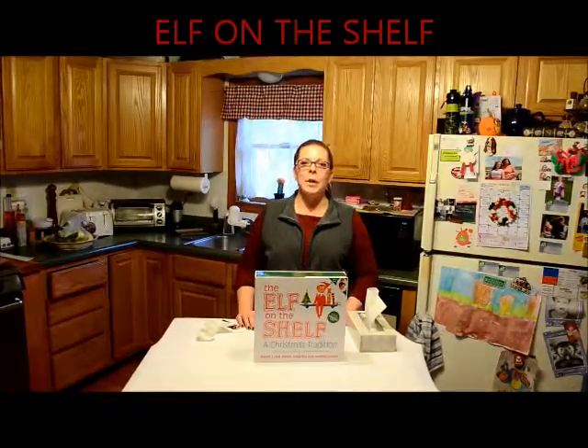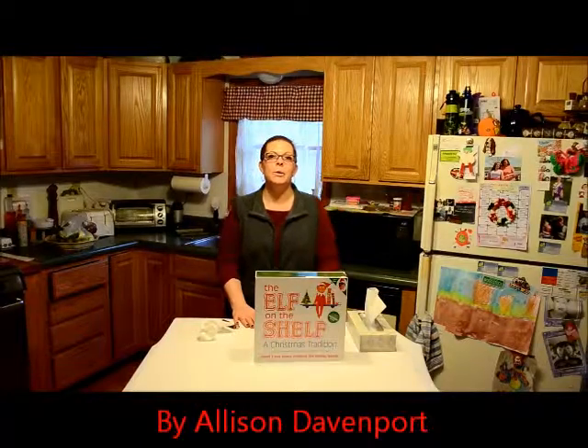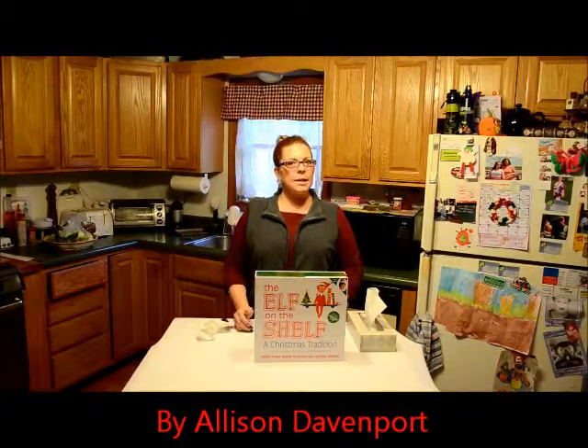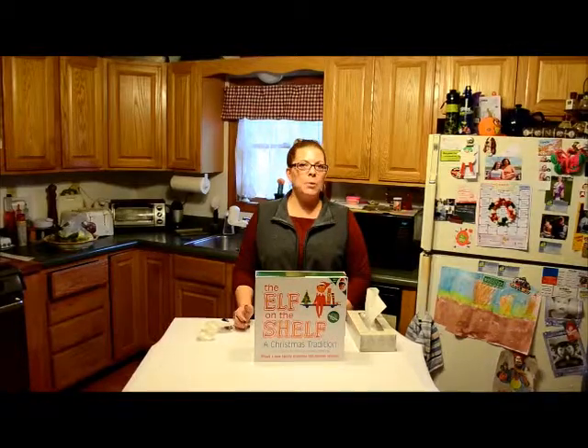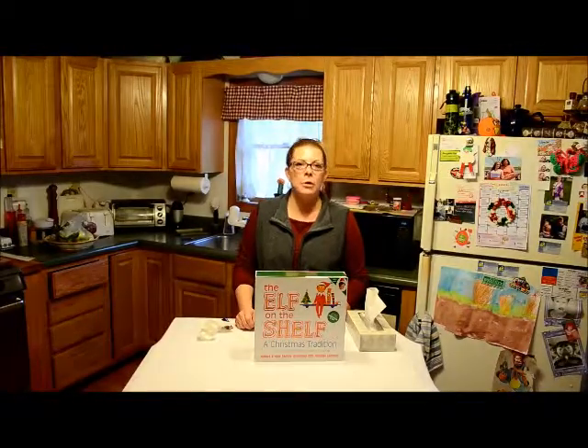Here we are again upon another holiday season. In our household we have a lot of traditions. We trim our tree, we hang our stockings, we hang bows, and we eagerly await Santa on Christmas Eve.